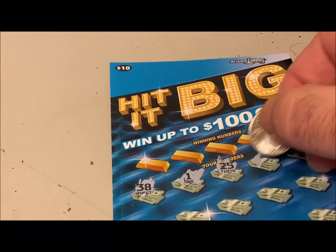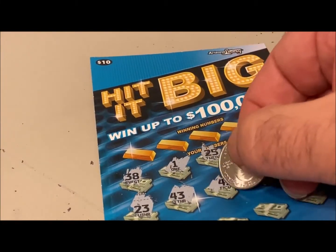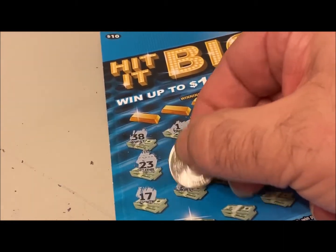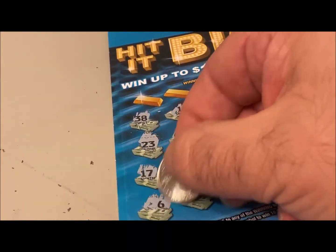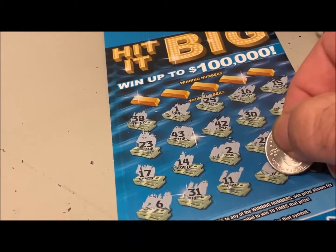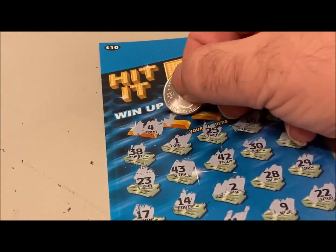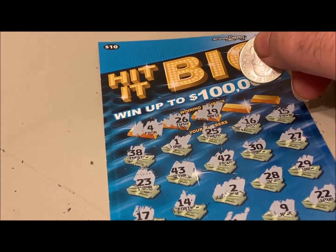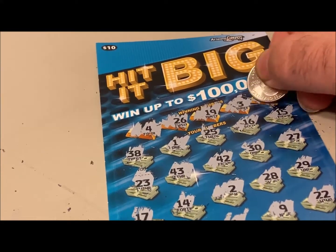Next game: 38, 1, 25, 16, 15. I'm also going to try to include at the beginning of this video a screenshot of the Arizona Lottery website where I made my determination of which game to buy — hopefully it wasn't a waste of time. 26... Both scratch tickets so far have had 26 as a winning number and neither one has had it in my numbers. 19, 3, 1, 2... No match. 0 for 2. Third ticket.